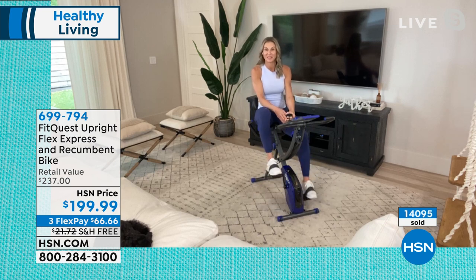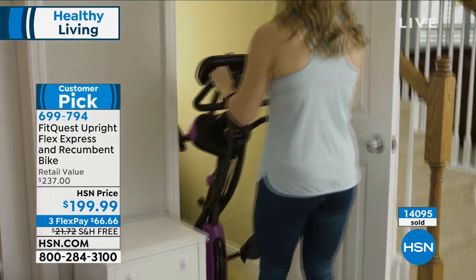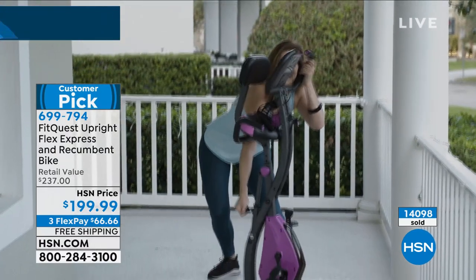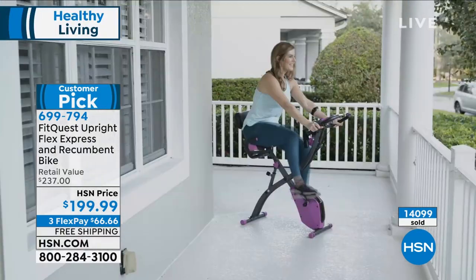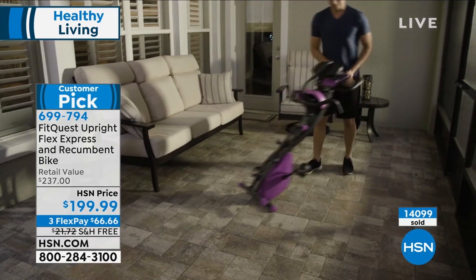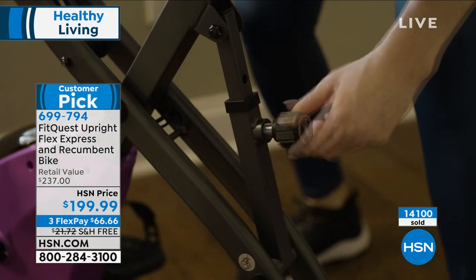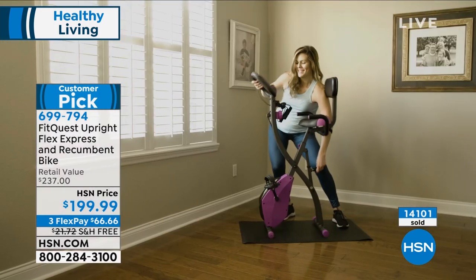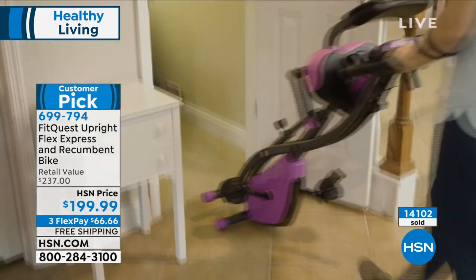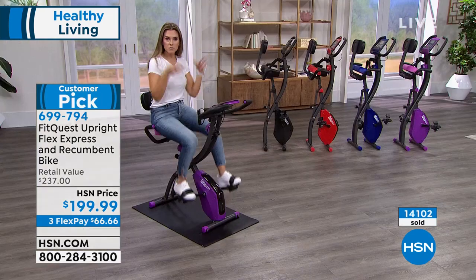No, I couldn't. I'm pedaling so much I had to take my sweat jacket off. The weather's warmer outside and this bike is so light — it weighs about 37 pounds and it folds up. You can take it to the front porch, back porch, movie room, outside while the kids splash in the pool, or to the sunroom. You own a professional piece of fitness equipment. When guests come over, fold it up and stow it away.